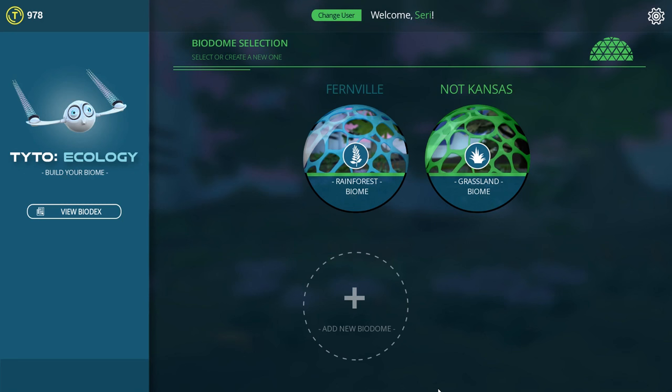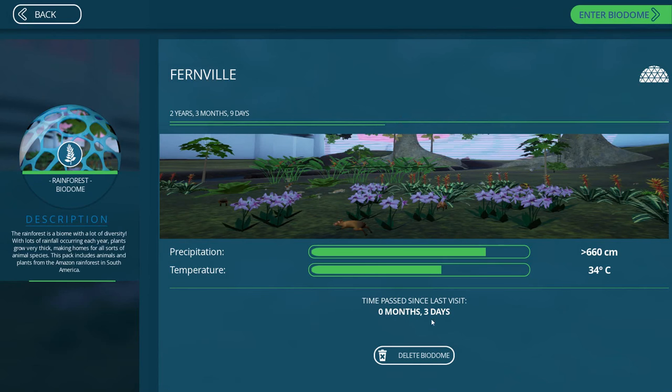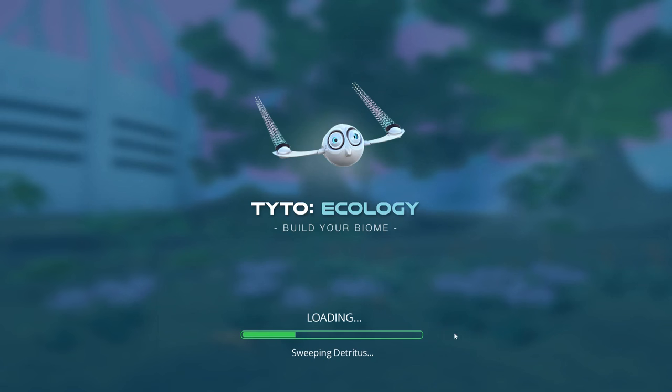First thing we need to do is jump in and see if everything's actually alive or not - that's always a little bit of a concern. It hasn't been very long because I forgot to turn everything on when we were last in Fernville. So let's go ahead and see how things have been going.